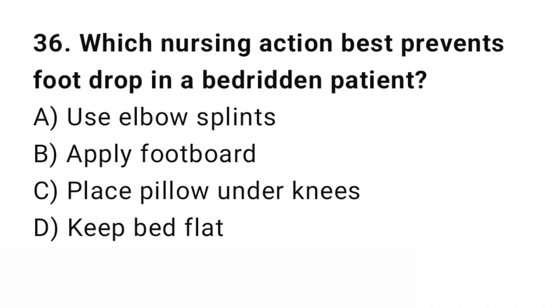Question number 36. Which nursing action best prevents foot drop in a bed-ridden patient? The right answer is B: A footboard. Footboards maintain foot alignment and prevent plantar flexion.